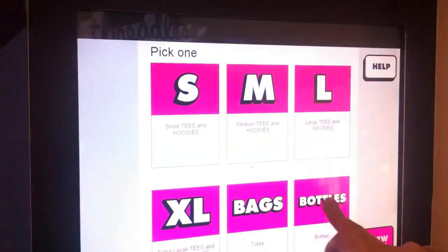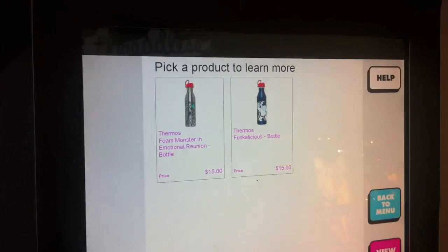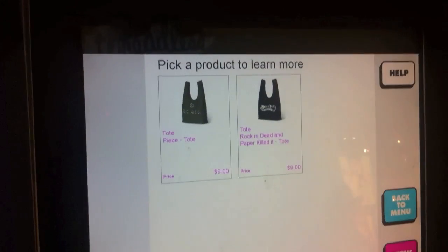Let's see what else we've got here — bottles. Very cool. And bags. So not a ton of selection, but what can you expect from a vending machine? Overall, pretty amazing. First time I've ever seen anything this awesome, so hats off to the guys from Threadless for putting this together. Very well done.